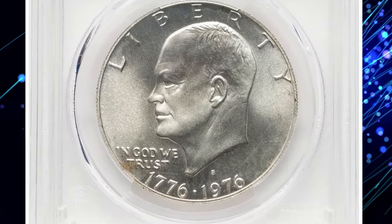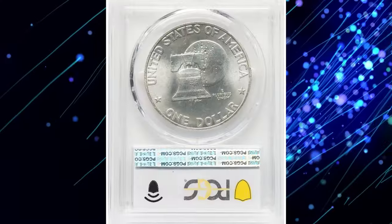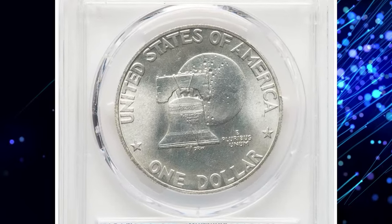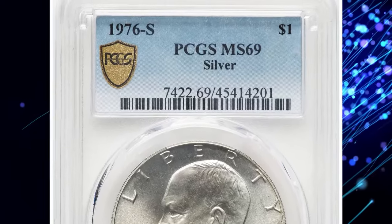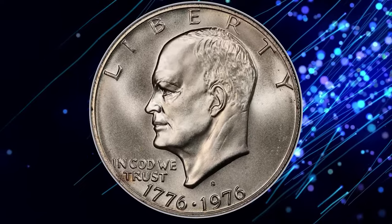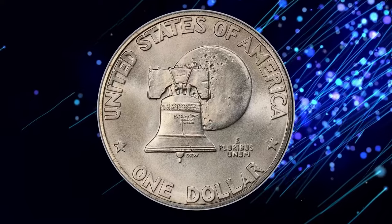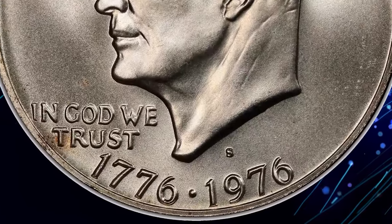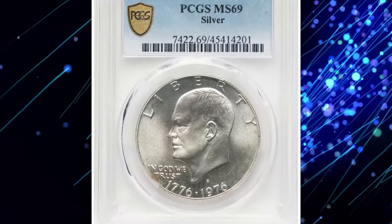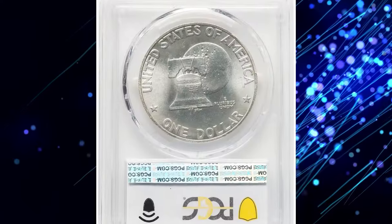First things first — check your Eisenhower Dollar for a small S mint mark near the date, just above the numeral nine. To command a strong premium, your coin must be graded above MS68. The gem that fetched such a high price was graded MS69 by PCGS, making it one of the finest known examples. Struck in 40% silver, this Bicentennial dollar features the distinctive dual date 1776–1976.